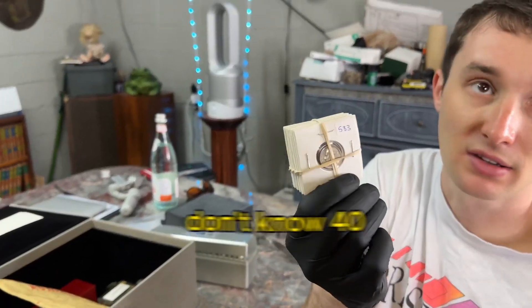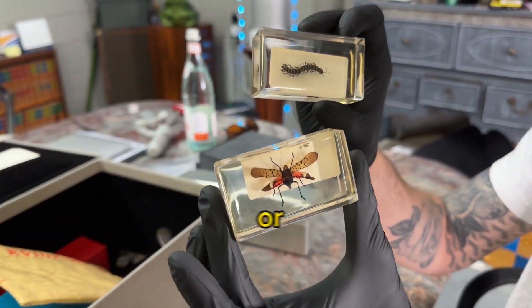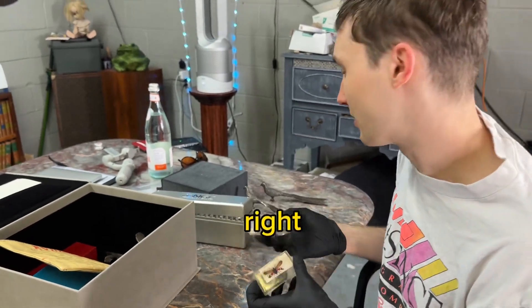Some silver dimes — $40. Oh, look at how cool these are. Some specimens that are sealed in acrylic or whatever. They don't have a price. I bet these are $25 each, though. I mean, that seems fair for weirdo items.